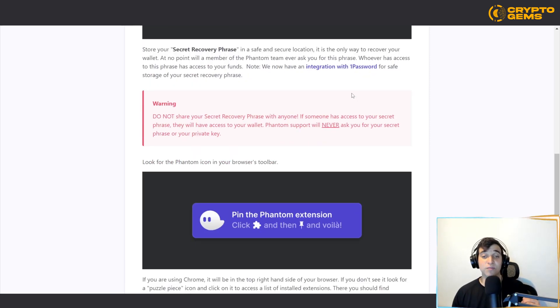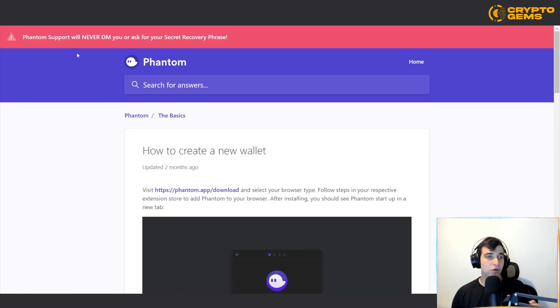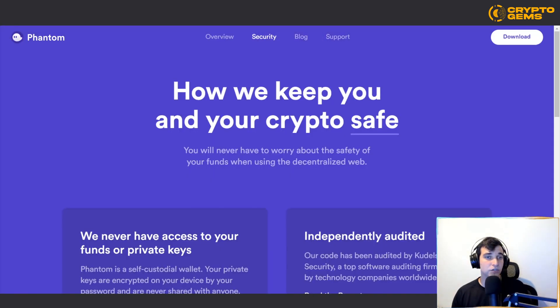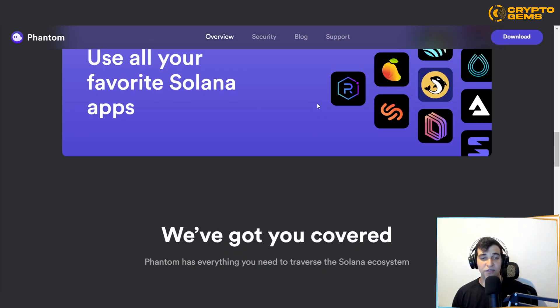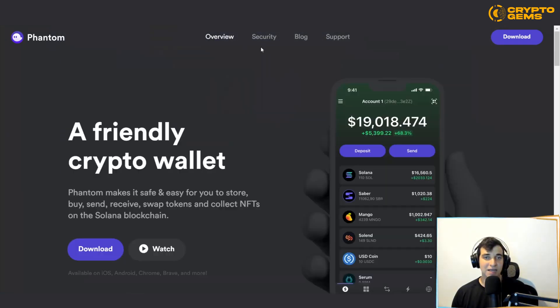Make sure you never share your secret recovery phrase with anyone — if anyone has access to your secret phrase, they will have access to your wallet. Watch out for scammers, because Phantom support will never ask for your secret phrase or private key. If someone claiming to be Phantom asks for it, they are not. To get started on a computer, go to phantom.app using the link below and click 'Download,' or scroll to the bottom and select your browser — Chrome, Firefox, Edge, or Brave.